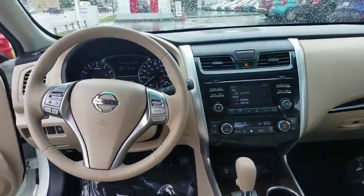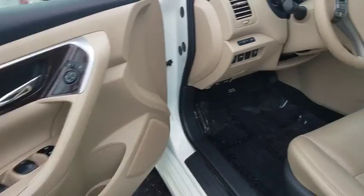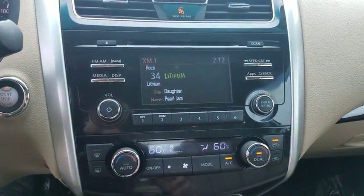Here are some of this vehicle's great options: remote engine start, stability control, traction control, keyless entry, anti-lock braking system, power passenger seat, steering wheel audio controls, and backup camera.